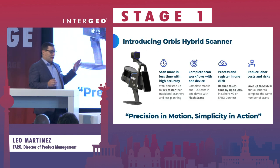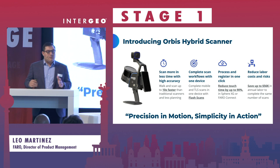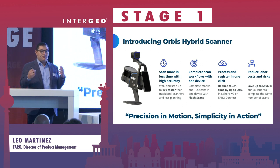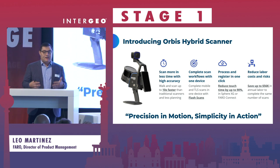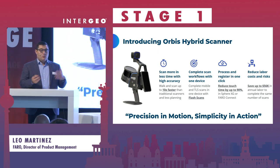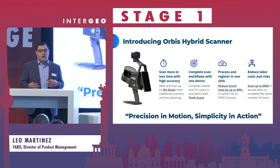The Orbis hybrid scanner's number one benefit to customers is productivity. With terrestrial laser scanners, you have to take multiple scans in different locations — if you have lots of occlusions, you have to do even more scans, which takes time and a lot of planning. With the Orbis, you don't have that same level of planning. You walk where you want to get data, and if there's an occlusion, you walk around it, continuously capturing data. Our customers see the SLAM technology as providing a 10 times improvement in the capture speed of their on-site conditions.